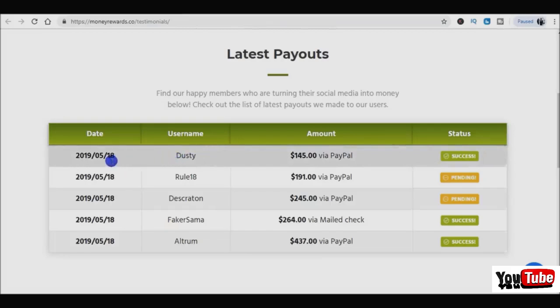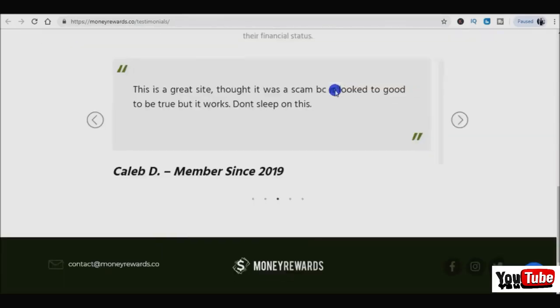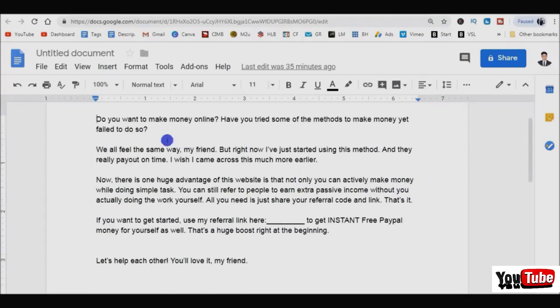Here are some testimonials of other people from all over the world getting money right now. As I'm recording this video it is the 18th of May, and people are cashing out their money via PayPal continuously - it keeps refreshing. For those of you still watching, I always offer a ton of value for those who watch until the end. I'm going to give you a free script which I have tested time and time again that converts well - whenever people read it they just click the link and get started.